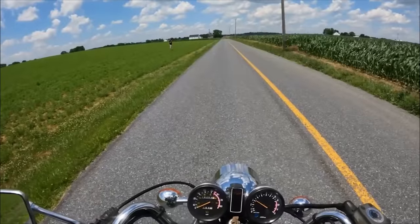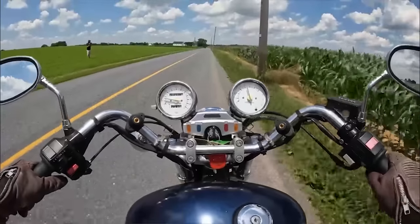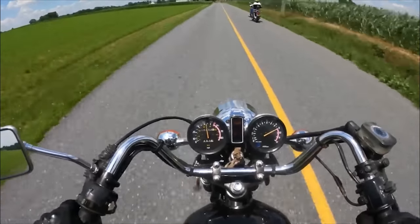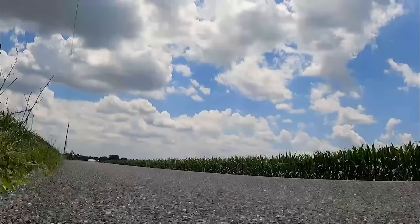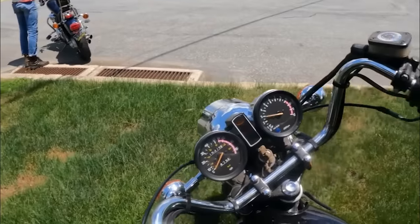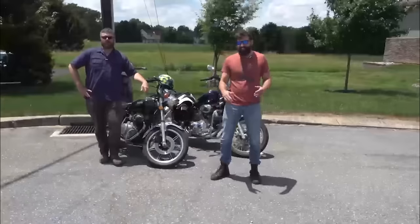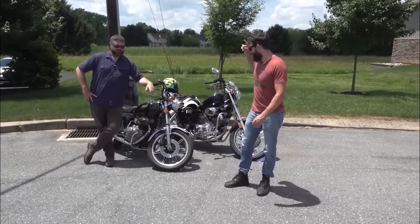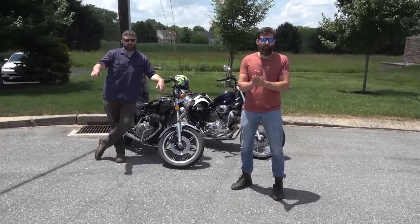One, two, three, go! Craig, you're breaking your bike. I figured that my bike would be the fastest — it is the best bike, it is the largest displacement bike — but there's more to a motorcycle than just speed, that's what they tell me. But there's also the health of the motorcycle.